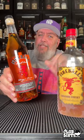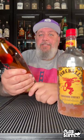Fireball Dragon Reserve. Nobody asked for this but we're gonna try it. So this is basically Fireball that's been rested in charred oak barrels. This is 33% ABV or 66 proof. I don't have the highest of expectations but I will say it is a nicer looking bottle and it's even got a cork.